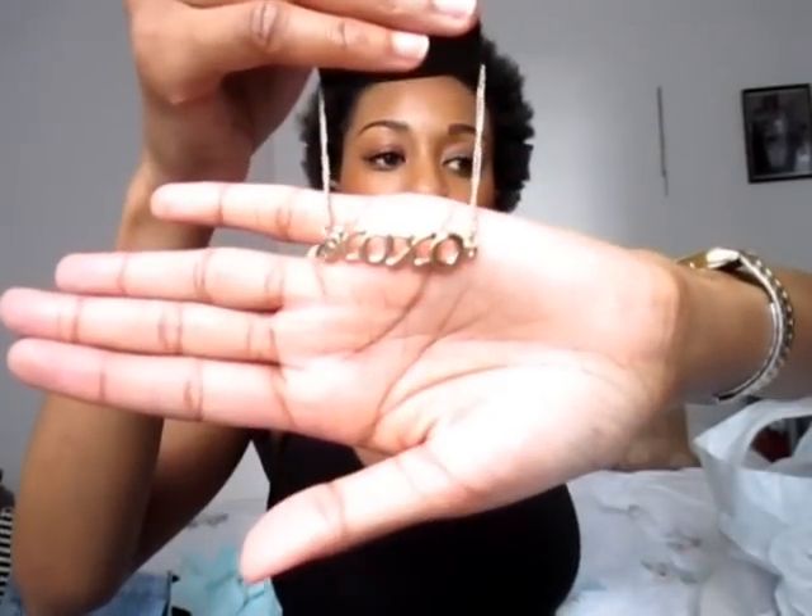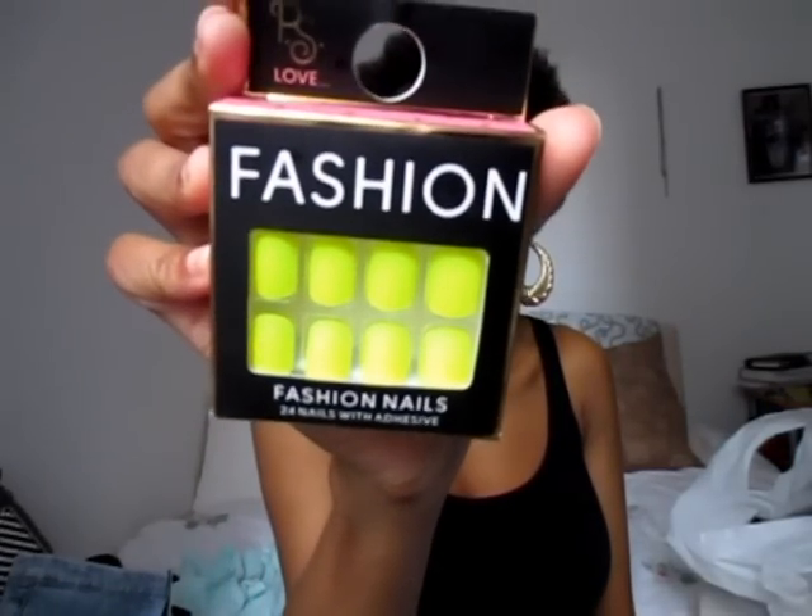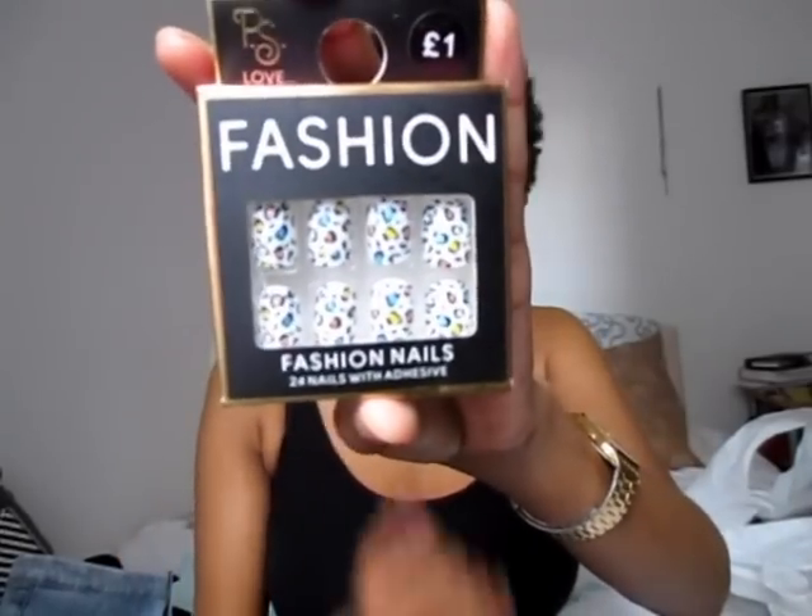The last piece I've got to hand right now is this Exo bracelet for £2.99 from H&M. Then the last bits from Primark were these press-on nails — I picked up a pair of neon yellow ones for £1, and also leopard print colored ones from Primark for £1. If I lose them or only use them once it doesn't matter — cheap and cheerful.